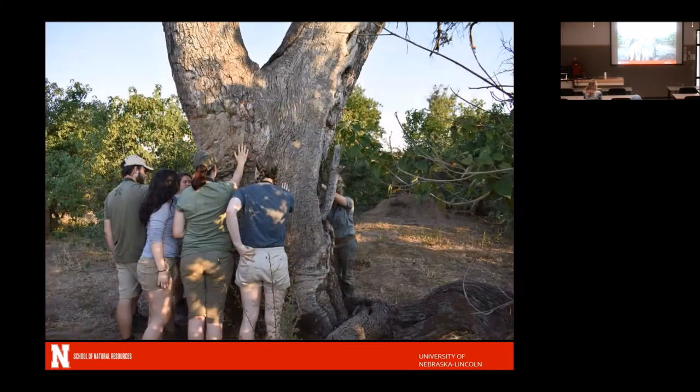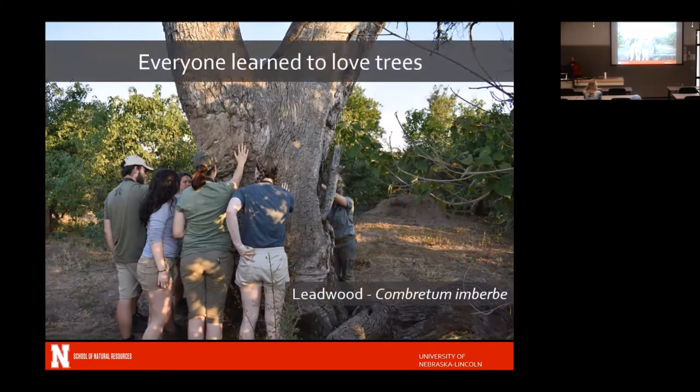Several students have since admitted that when I gave the first lecture about trees before we left, they thought 'who's this tree guy, why are we talking about trees?' But they all learned to love trees by the time we left. The leadwood tree has a lot of cultural significance — it's really hard wood and fairly decay resistant, so standing dead trees last on the landscape for a long time. There's a cultural belief that ancestors are contained within these trees. You could also burn a little bit and use the wood ash as toothpaste, and old fence posts made of leadwood are still standing because of their decay resistance.